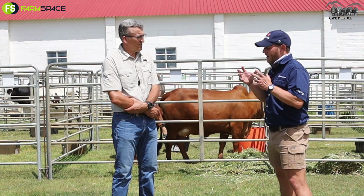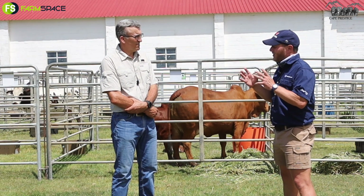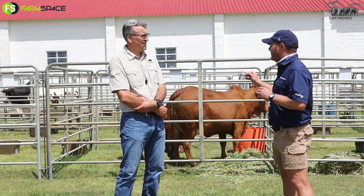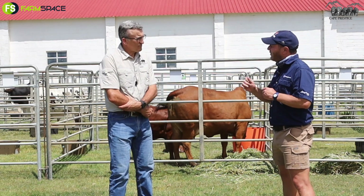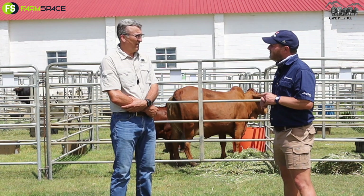When you look at a cow or at any breed, what is it that you want to breed? When you look at your cattle, what is the phenotype that you're looking for? Absolutely.